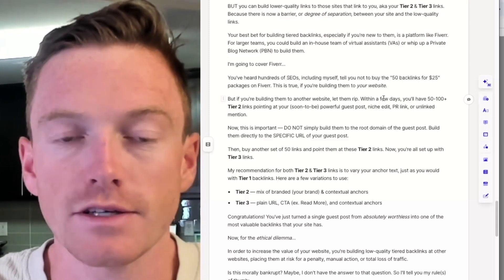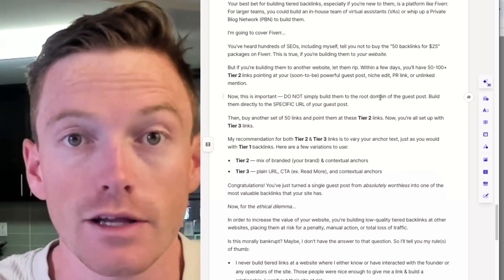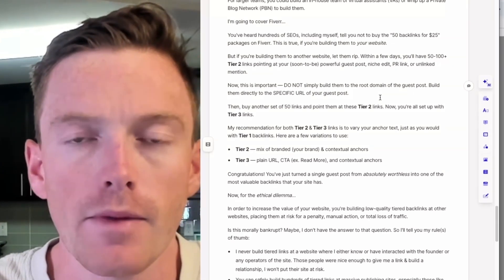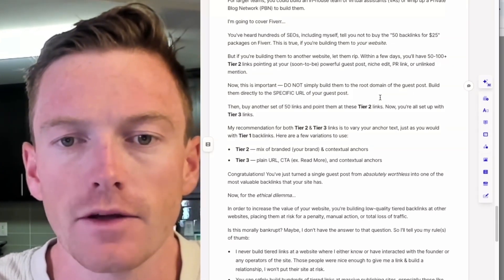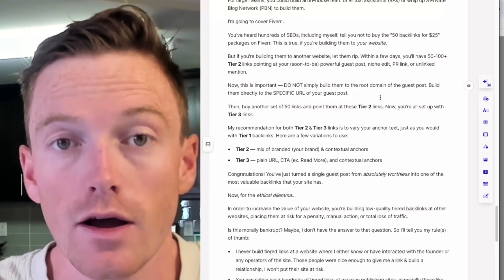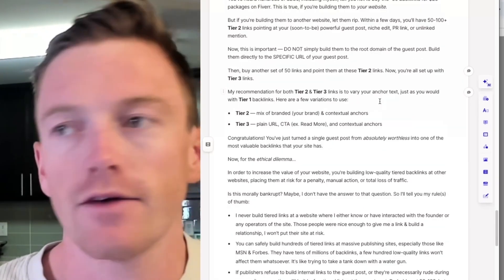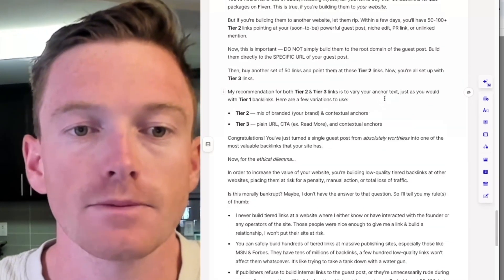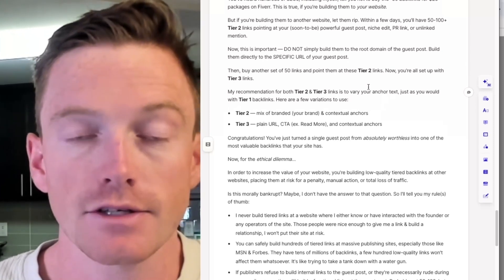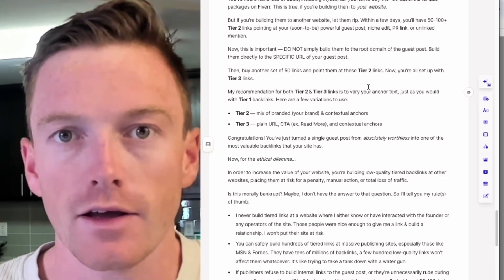Within a few days you'll have 50 to 100-plus tier 2 links pointing at your soon-to-be powerful guest post, niche edit, PR link, or unlinked mention, whatever you're focusing on. I mentioned this earlier — do not simply build them to the root domain of the guest post; build them directly to the specific URL. This is incredibly important. Then you can buy another set of 50 links from Fiverr, Upwork, wherever you shop for links, and point these at your tier 2 links. Now you're all set up with tier 3 links. Make sure you don't buy the same package for tier 2 and tier 3 — diversify the kinds of links you're building.